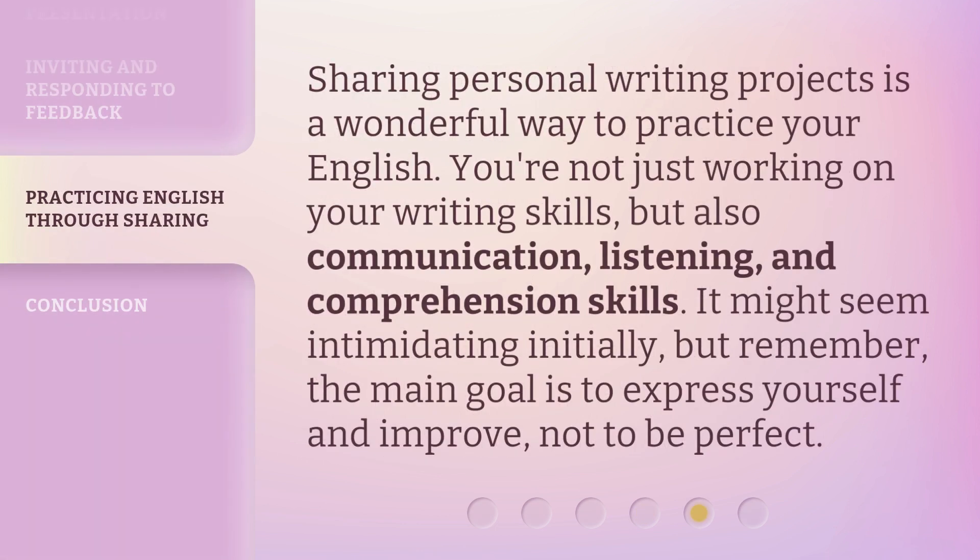Sharing personal writing projects is a wonderful way to practice your English. You're not just working on your writing skills, but also communication, listening, and comprehension skills. It might seem intimidating initially, but remember, the main goal is to express yourself and improve, not to be perfect.